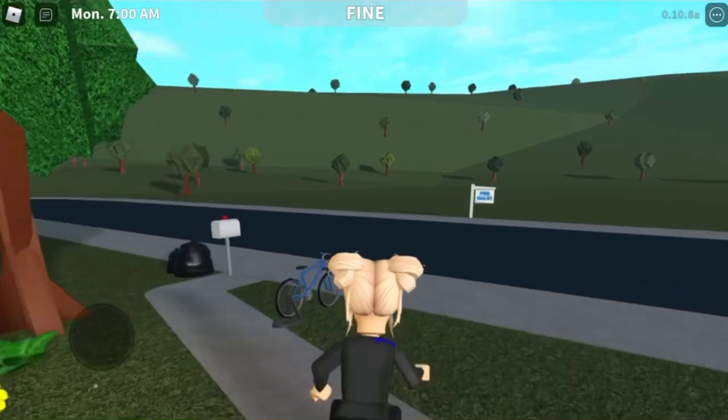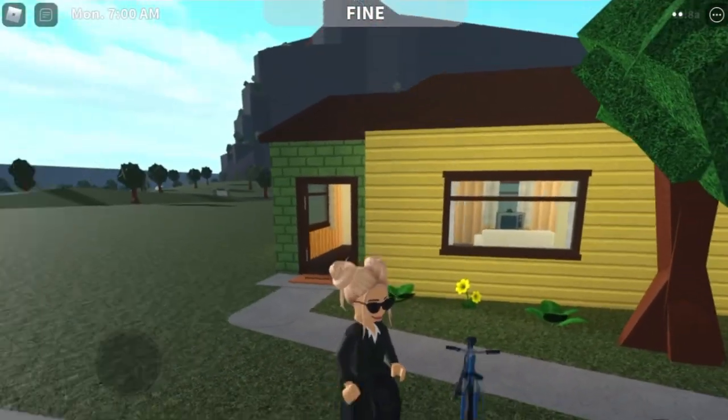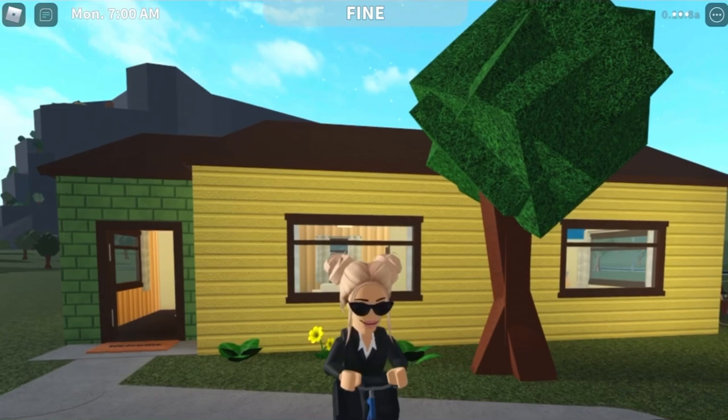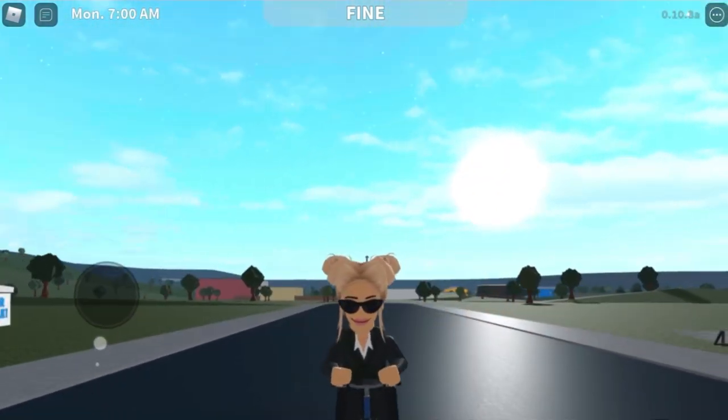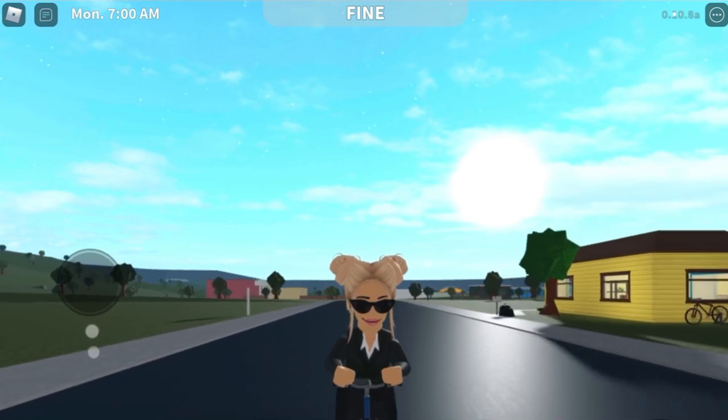Now I do have a bike. It's a child's bike, so it's going to be pretty slow, but I'm going to have to drive this to the town. I've heard it's a newish town and it's still kind of being built, but it's got some job offers for me. So let's go and check it out.